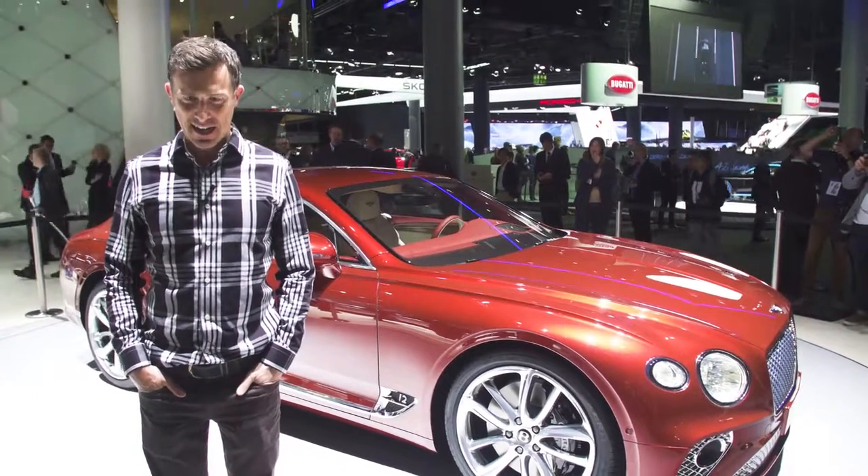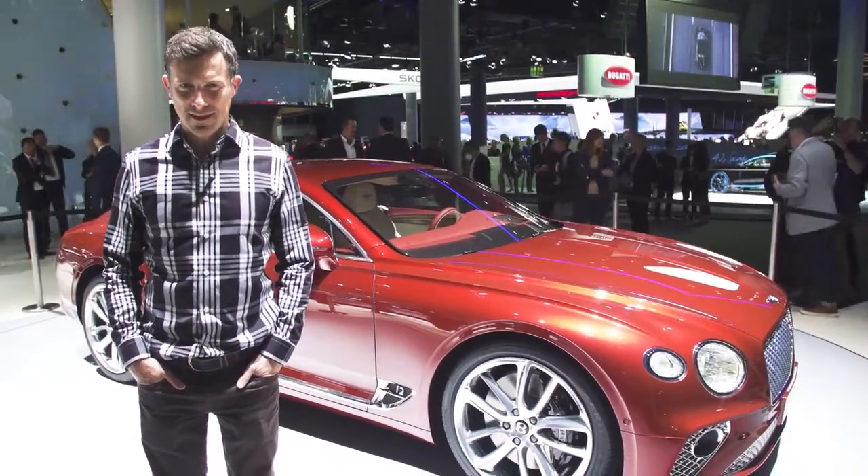This is the new Bentley Continental GT. Here are the top 10 things you need to know about it.